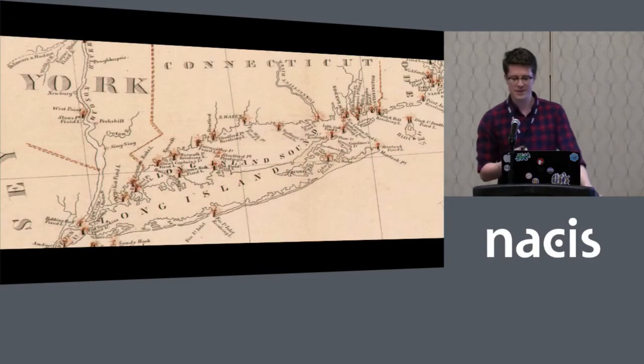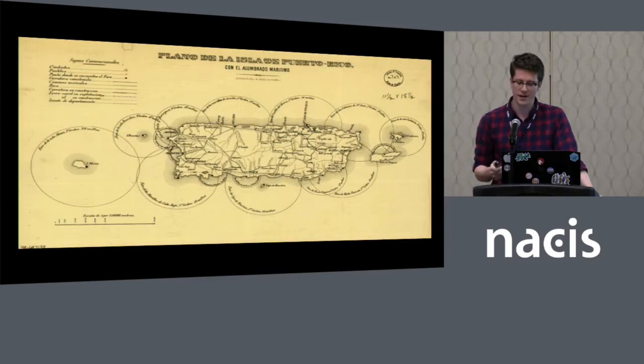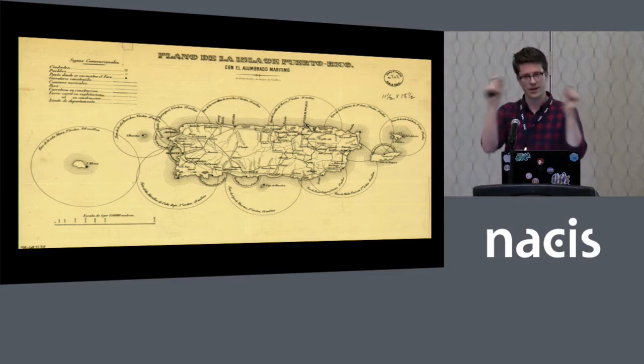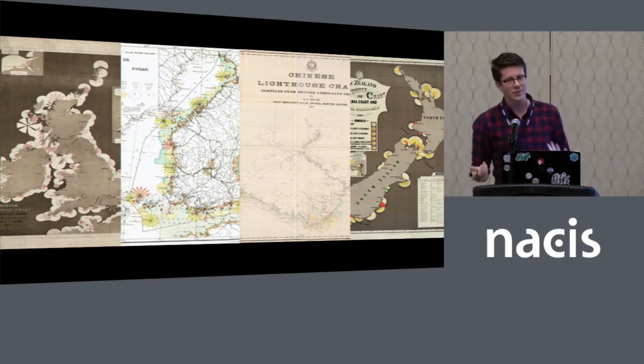Most maps that depict lighthouses usually use points, like this one. Sometimes they note the light characteristics; oftentimes they don't — they just have the name of the lighthouse. Also pretty common is to just have a line showing the extent of the visibility of the lighthouse, with characteristics listed either right next to the lighthouse or on the edge of the circle. But none of them are quite like these.